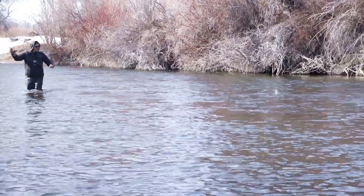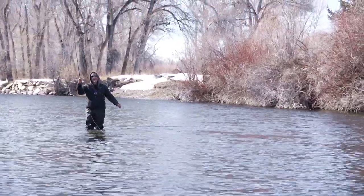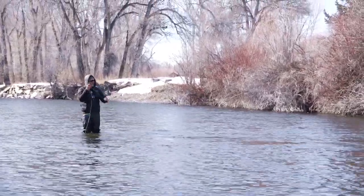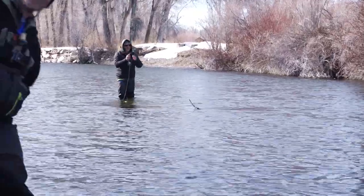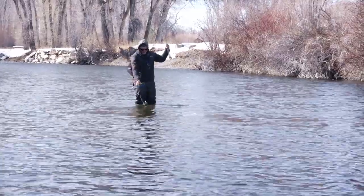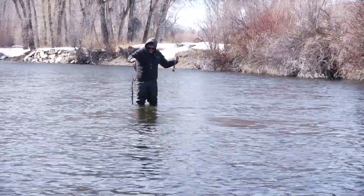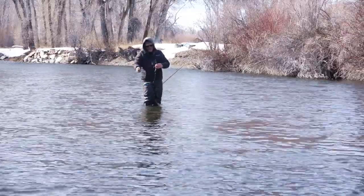Oh yeah, nice Steve — that's a real beautiful fish! That's my job. That looks real — that is a two-footer. Which end is the head?